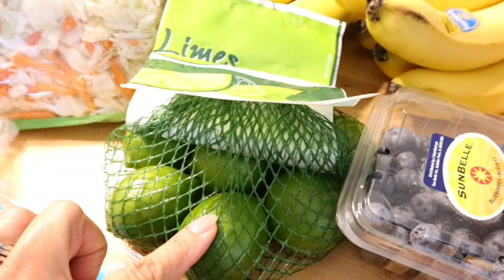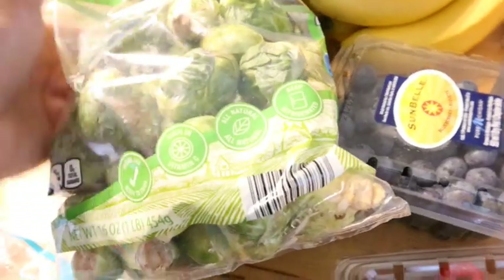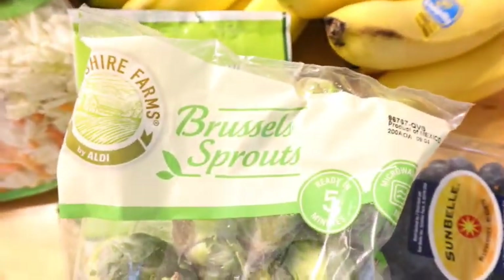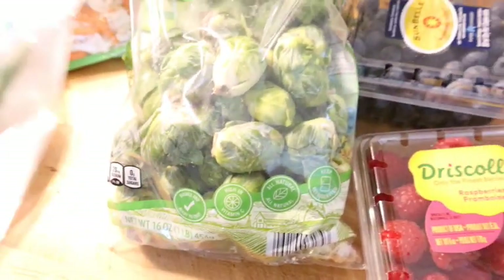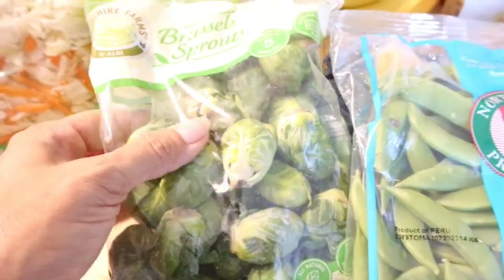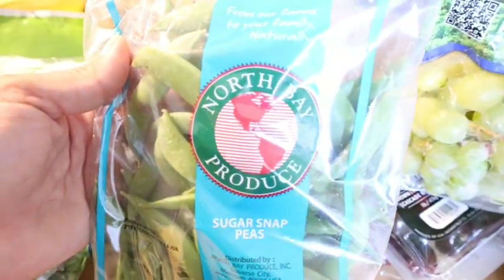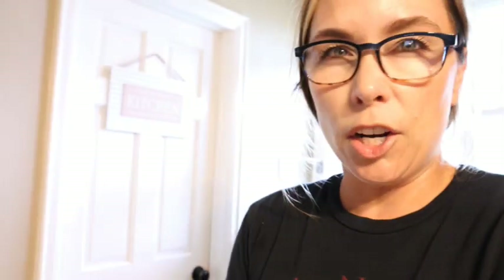I grabbed two bunches of bananas and a pack of limes — that's to pair with the cilantro for some island-inspired recipes from my vacation. Including these brussels sprouts: I had the best brussels sprouts of my life at a restaurant in Florida and I'm going to recreate them. I'm also going to use the glaze on other vegetables to see if it helps me eat more veggies. I really do like sugar snap peas too, and I grabbed some coleslaw mix.